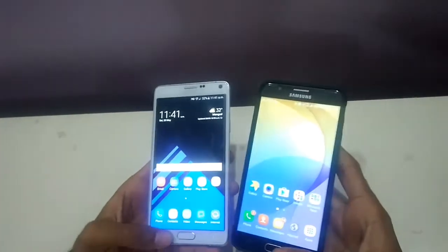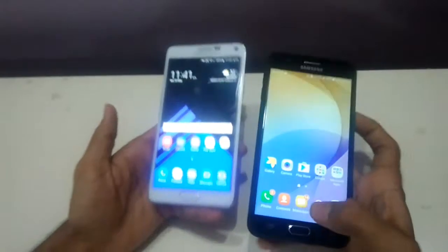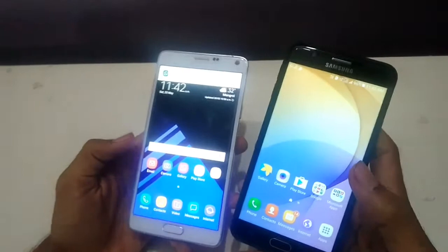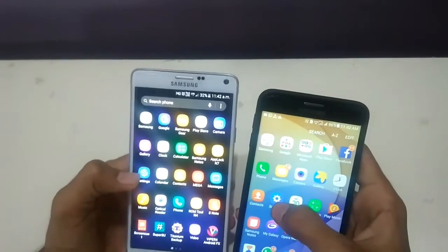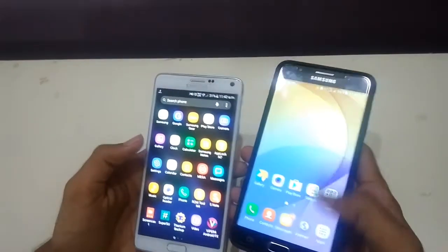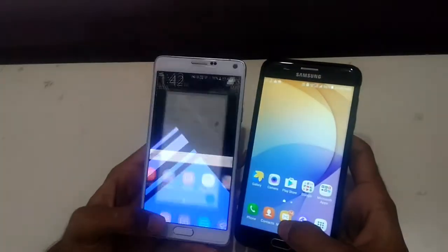Now for some basic phone apps — everything has to be closed. Starting with the phone dialer on 3, 2, 1, go — faster on J7. Now let's open Settings on 3, 2, 1 — fast on J7 Prime. Now the Clock app on 3, 2, 1, go — faster on J7 Prime.